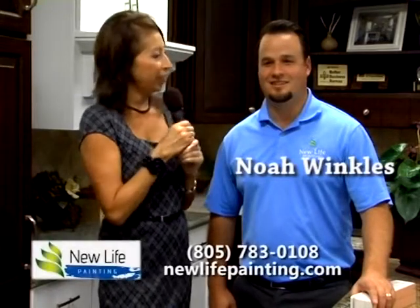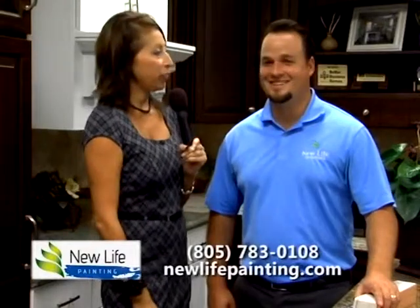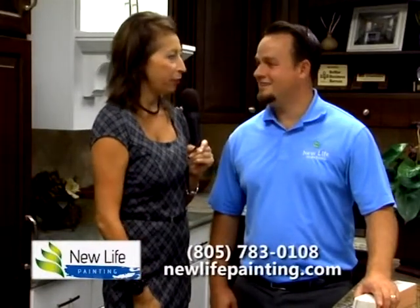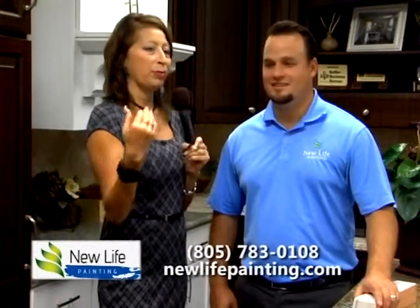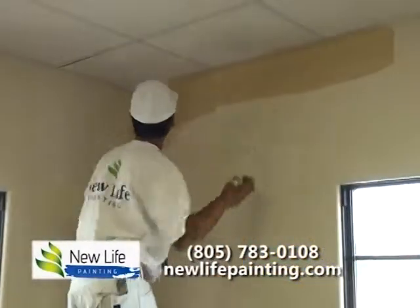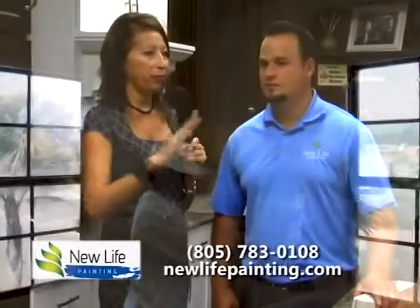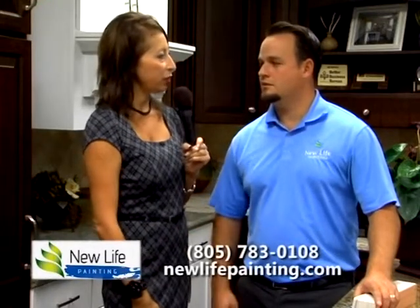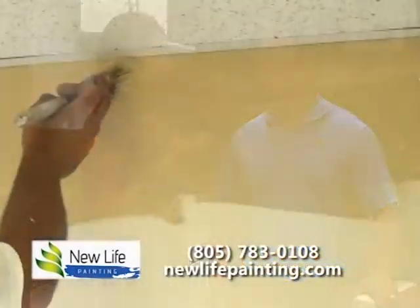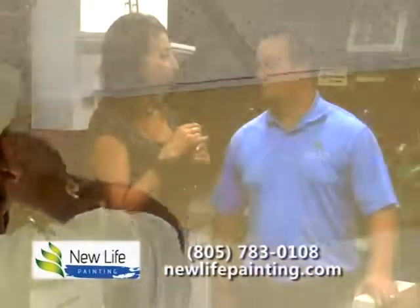I'm here with Noah Winkles of New Life Painting. I just wanted to introduce the viewers to you because you did such a fantastic job at my office. Somebody came in on time, spent three or four hours there, taped everything off, laid everything down, did a professional job, and everything was cleaned up after the fact. I want you to talk to the viewers about New Life Painting, your role in the company, and what kind of service you guys provide.